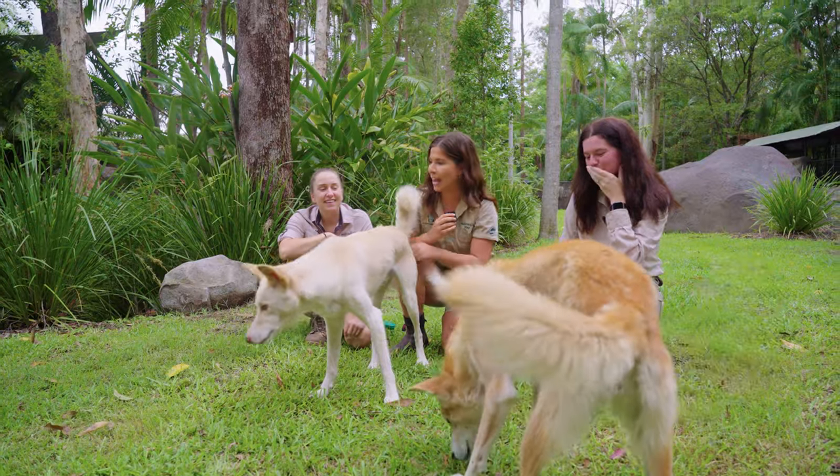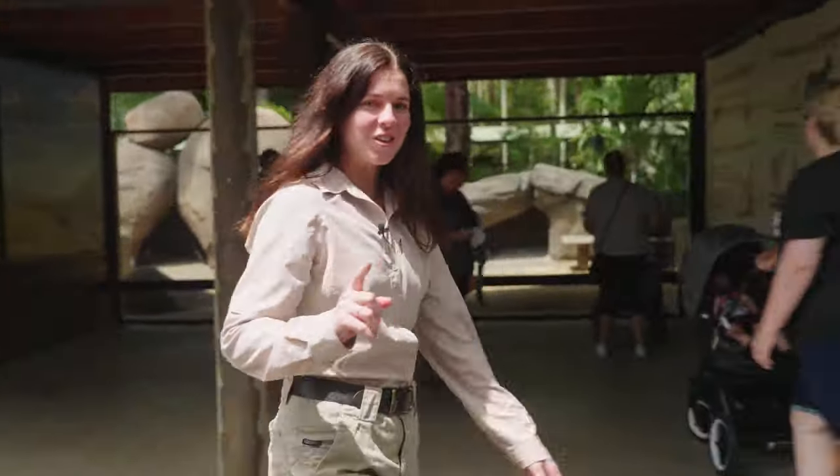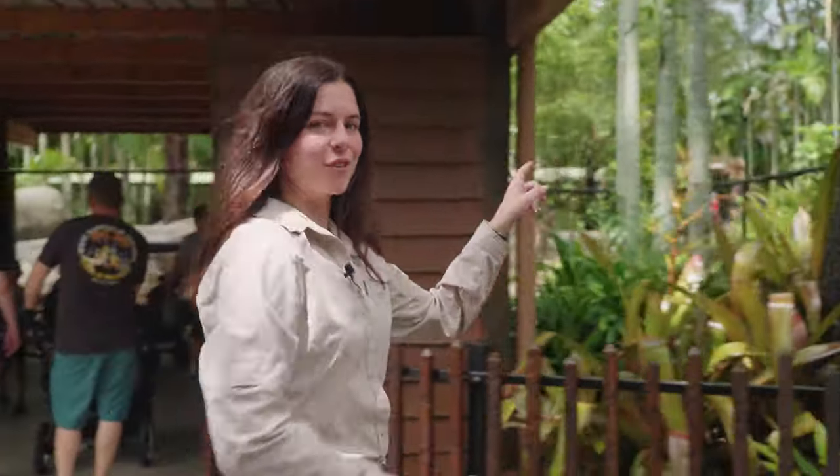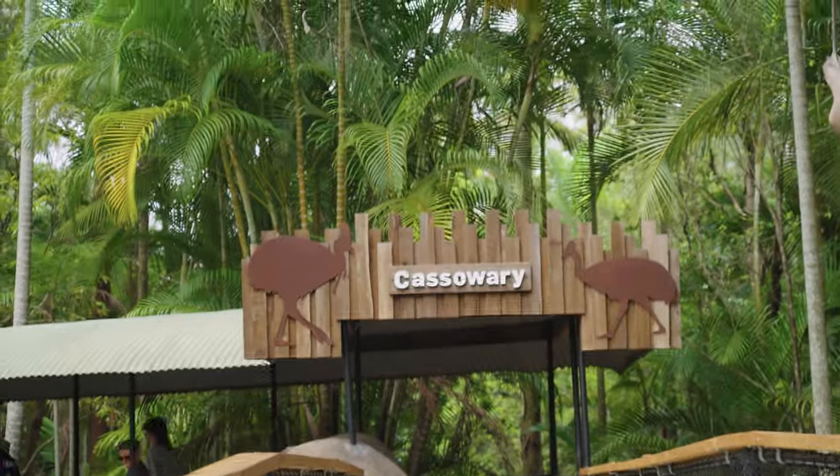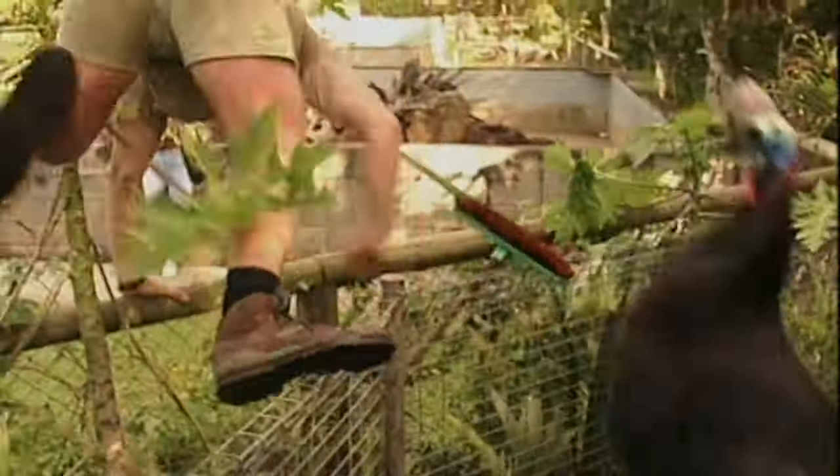But as long as they're happy, we're happy. Dingoes — they are definitely here and they're adorable. Now I want to show you something that you can see in the background of Terry's footage this way. Cassowaries have the capacity to kill — they can rip something right open with their sharp toenails. Moving on.